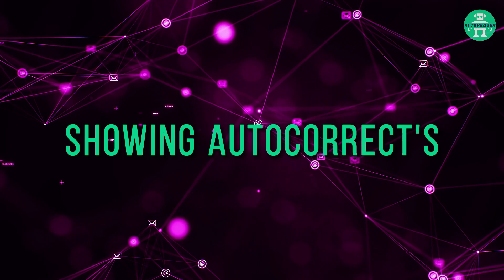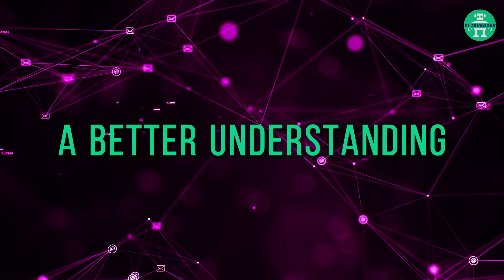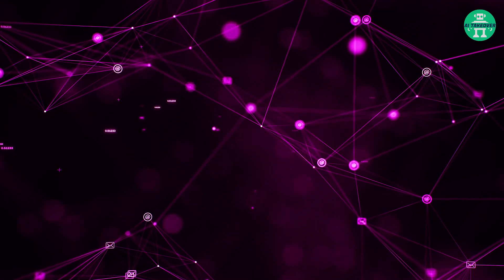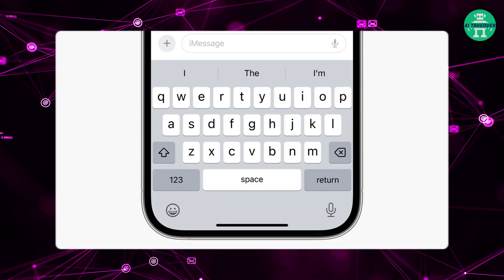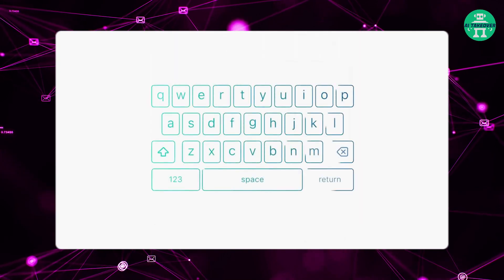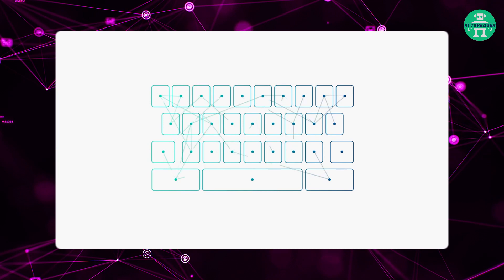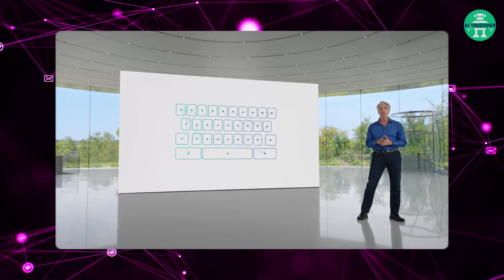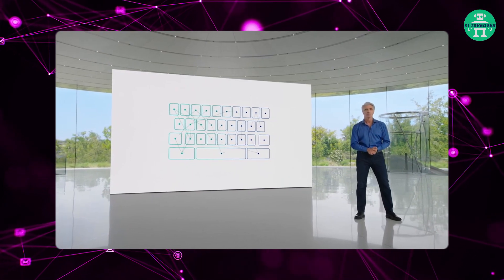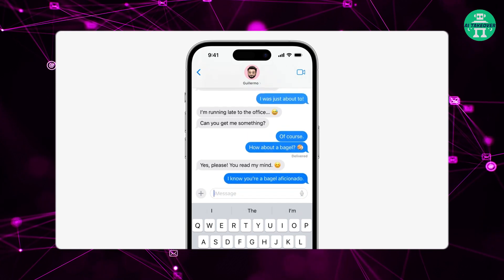Here's a short clip showing autocorrect's functionality. Autocorrect is powered by on-device machine learning, and over the years they've continued to advance these models. The keyboard now leverages a transformer language model, which is state-of-the-art for word prediction, making autocorrect more accurate than ever. Sentence-level autocorrections can fix more types of grammatical mistakes.